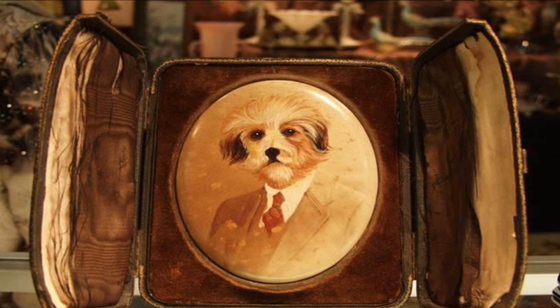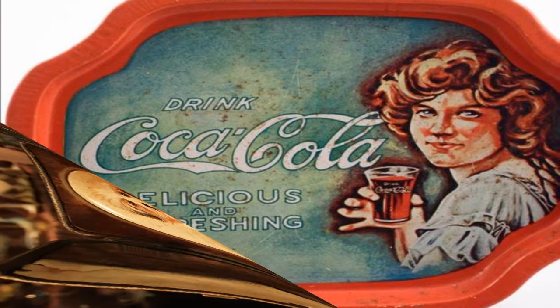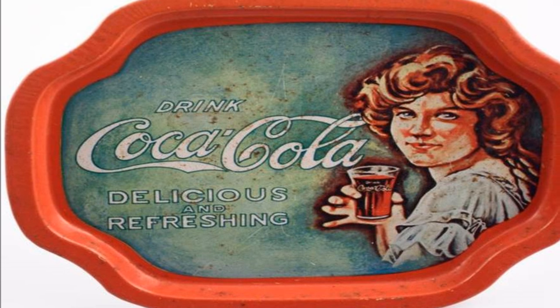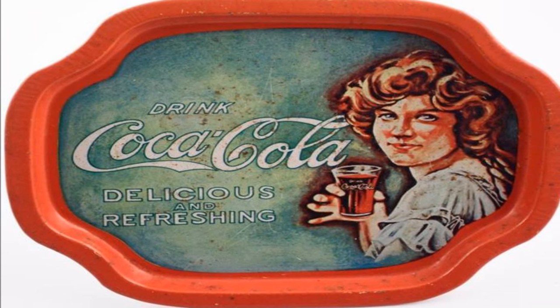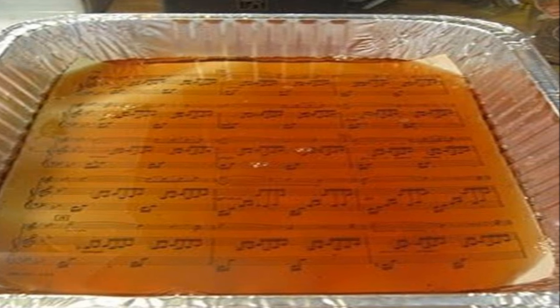Coca-Cola can also make your pictures look older than they are. You can give your photographs or a sheet of paper an old and antique look with Coca-Cola. All you need to do is dip a picture or piece of paper into a dish full of Coke and let it soak for a second. Take it out and leave it to dry and you will end up with a vintage-looking photograph.